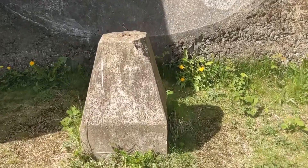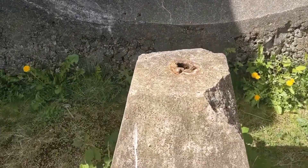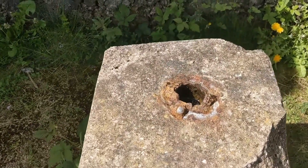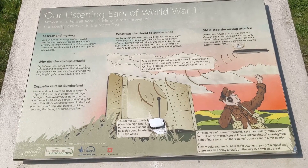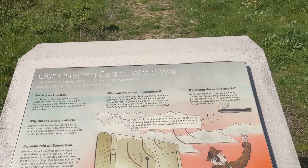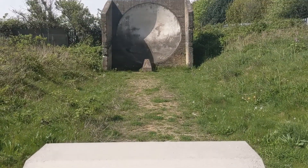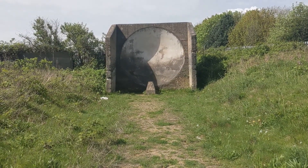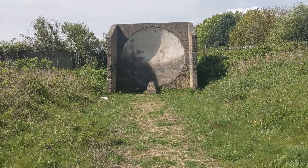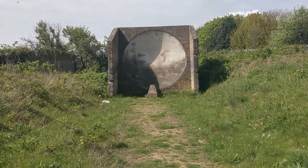Evidence can be found on that slightly pointed plinth that sits in front of the acoustic mirror. The sound was then transmitted to a listening ear operator who would be sitting in the trench to the front of the mirror, ready to receive signals of approaching enemy aircraft. This gave a vital 15-minute warning for anti-aircraft defences to be directed on them.